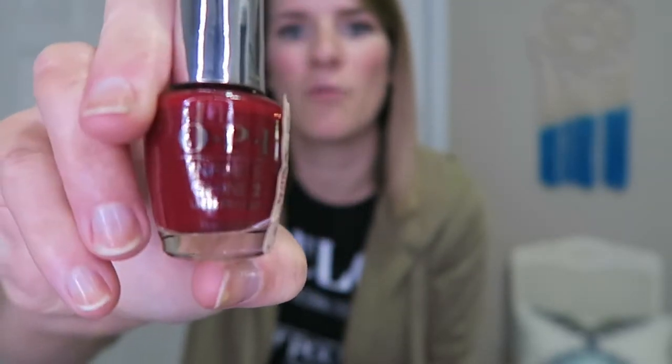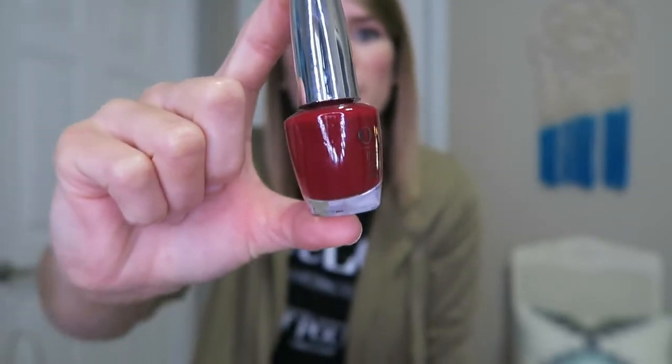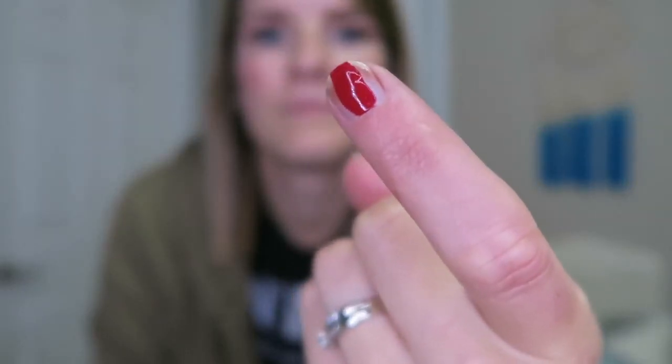The first item I got is an OPI nail polish in their Infinite Shine line, in the color 'Can't Be Beat.' The Infinite Shine line is like a gel polish line, but it's not the kind that has to go under UV light — just one that's supposed to look like a gel polish and last a little bit longer. This was only $4.99 and I think regularly it's probably like eight or nine dollars. I've been actually wanting a good fall red, so when I saw this color I thought it was perfect. I don't have any nail polish on so I'm gonna swatch everything I can for you guys. That's a really pretty fall red color.